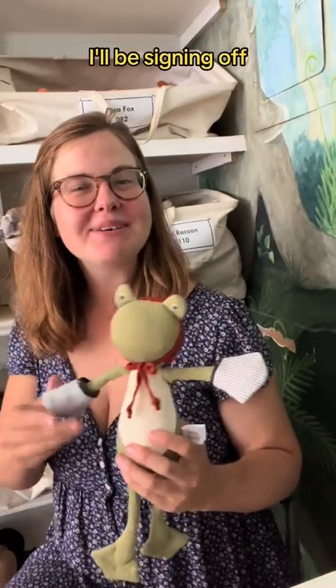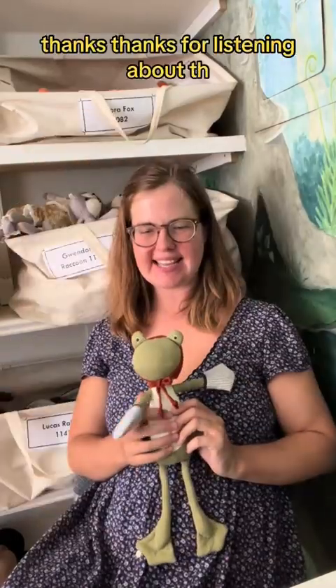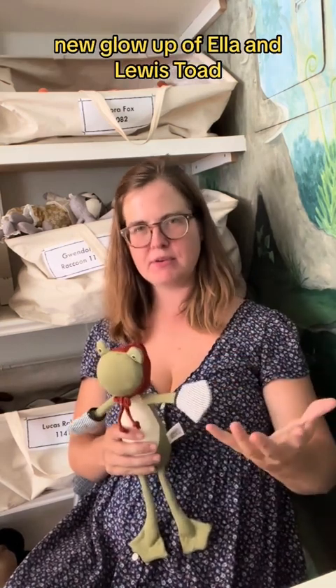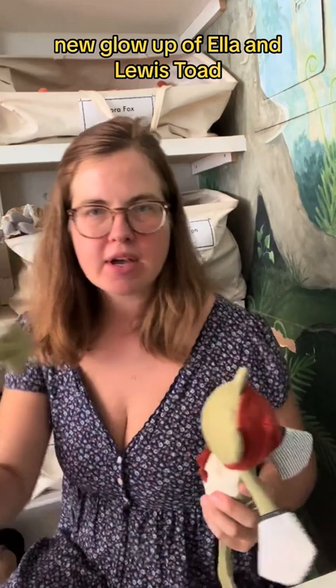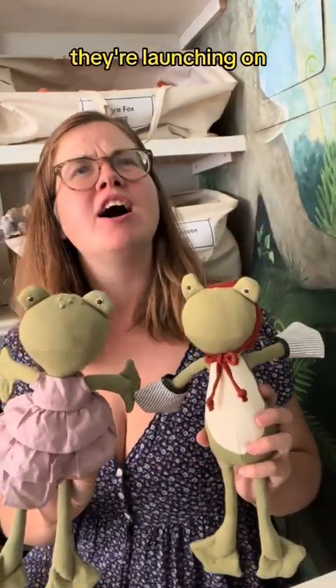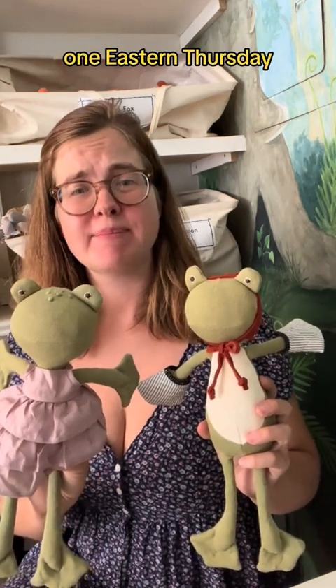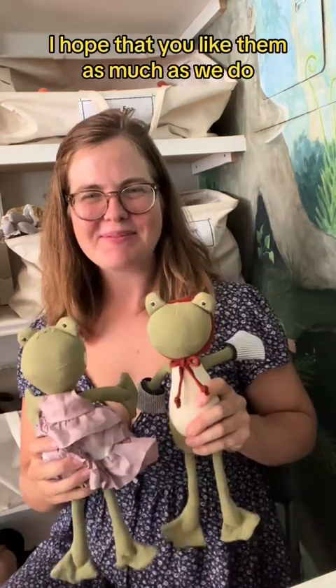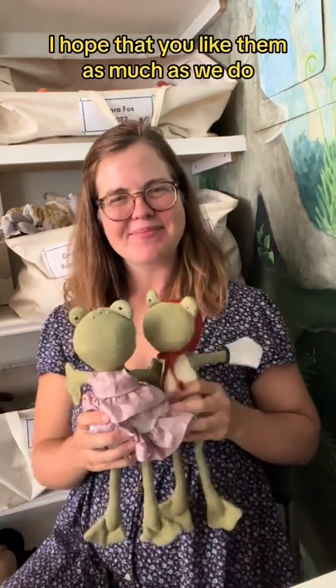I'll be signing off. Thanks for listening about the new glow up of Ella and Lewis. They're launching on Thursday, August 10th at 1 p.m. Eastern. I hope that you like them as much as we do. Yay!